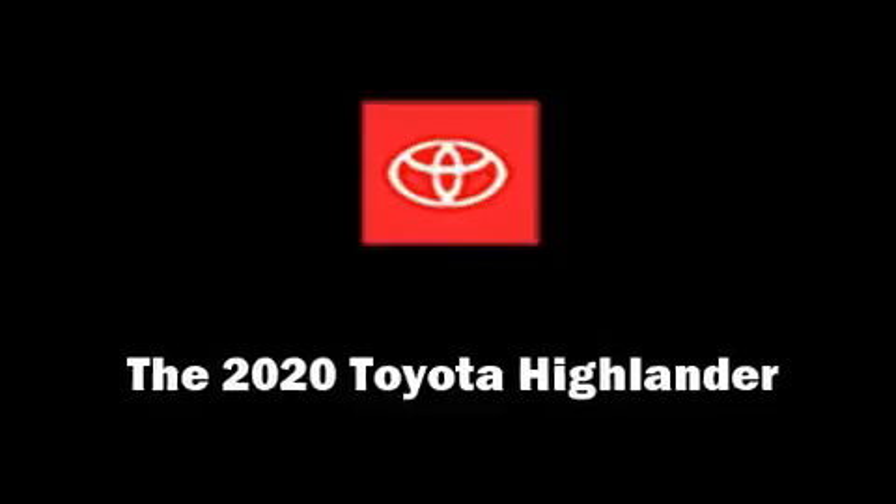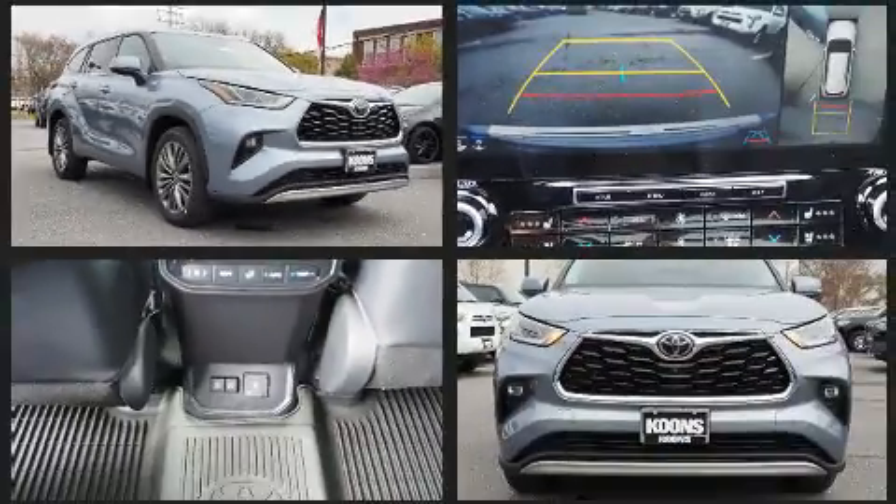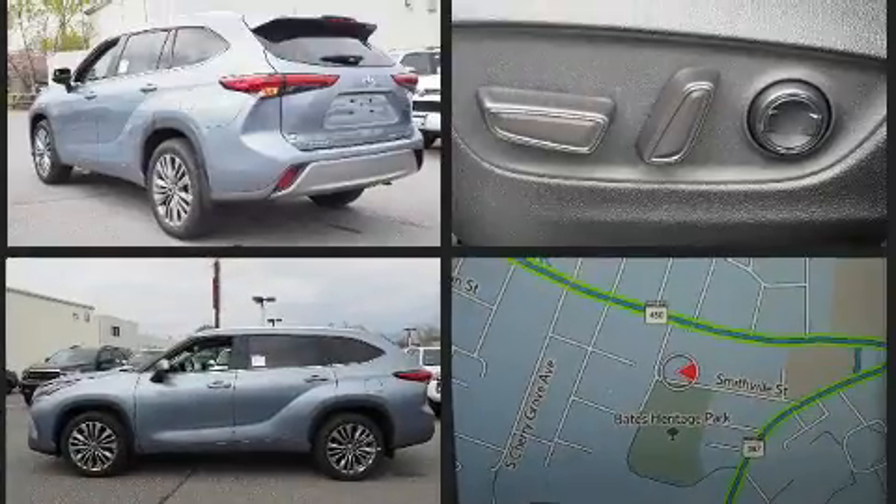Load your family into the 2020 Toyota Highlander. Smooth gear shifts are achieved thanks to the refined 6-cylinder engine. And for added security, Dynamic Stability Control supplements the drivetrain.